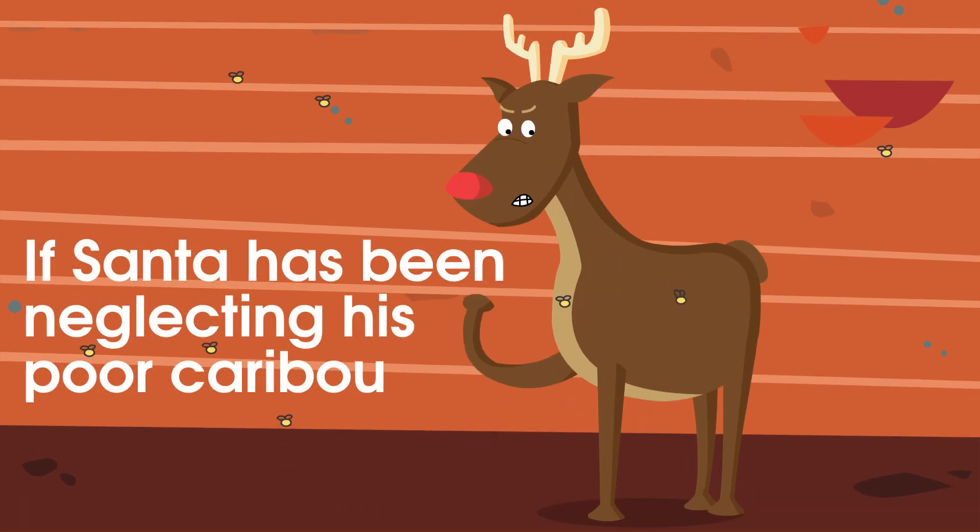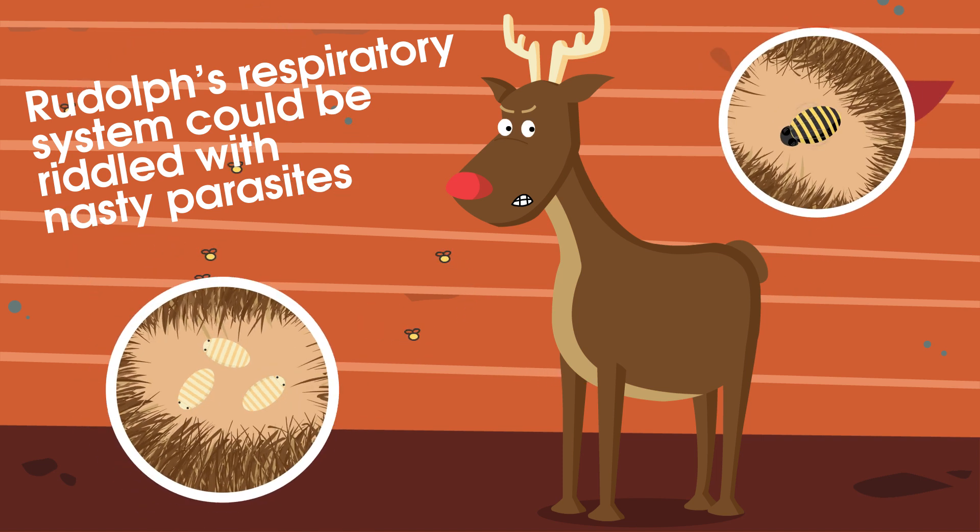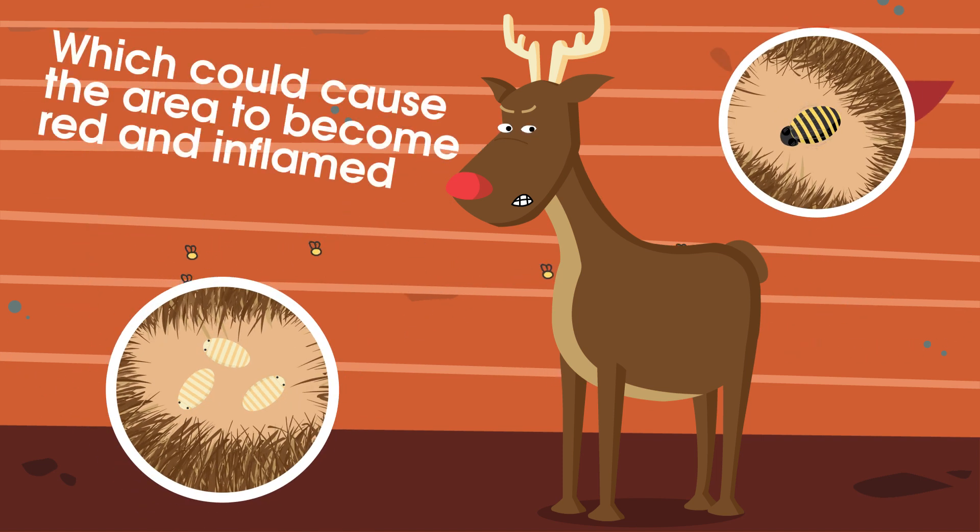If Santa has been neglecting his poor caribou, Rudolph's respiratory system could be riddled with nasty parasites, which could cause the area to become red and inflamed.